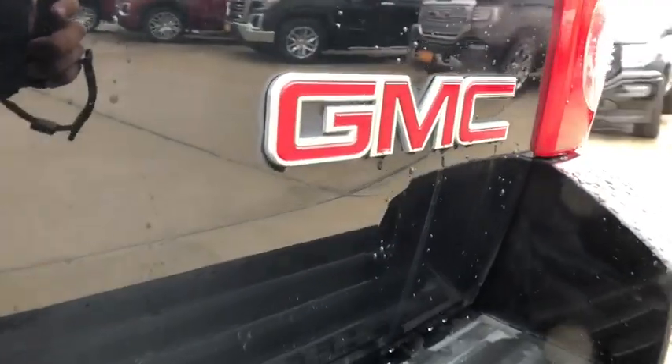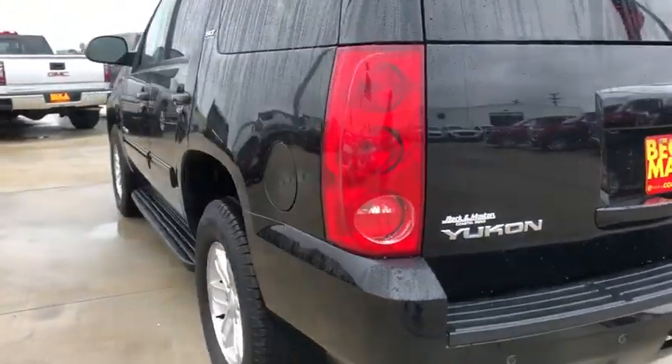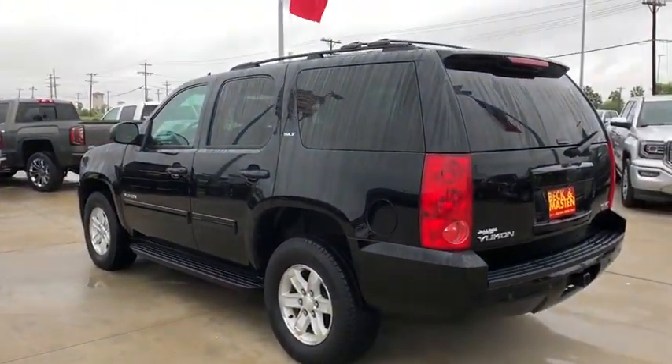Anti-lock braking system. Remote engine start. Stability control. Traction control. Backup camera. Keyless entry. Tow hitch. Power passenger seat. Steering wheel audio controls. Bluetooth.